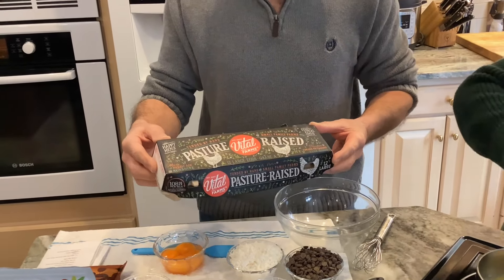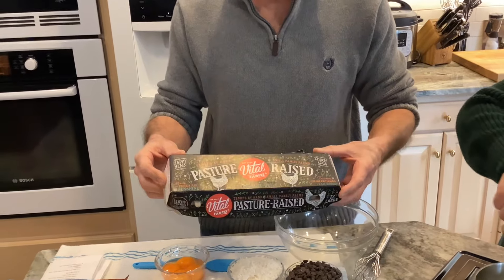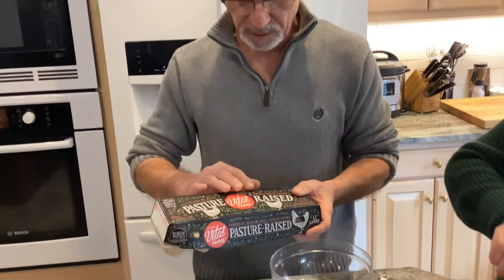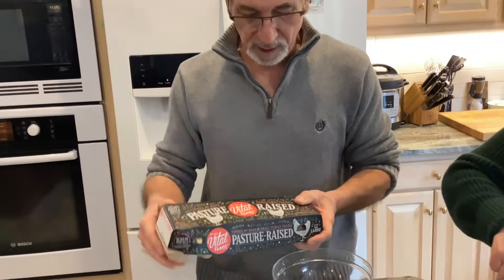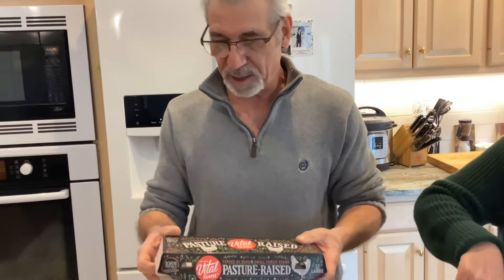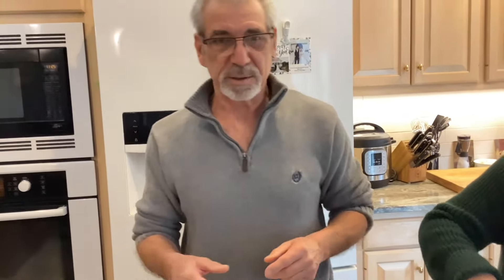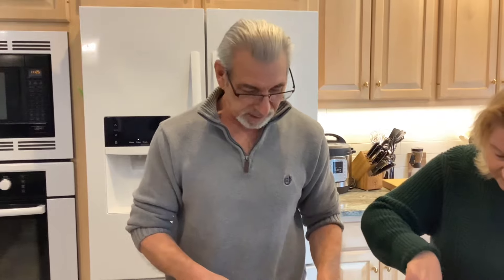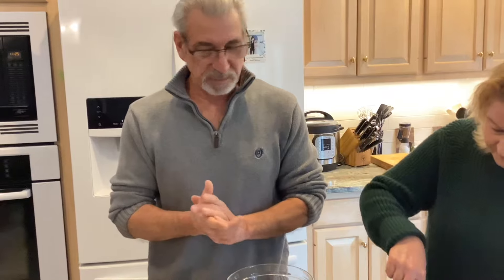Vital is the only brand that's available to me, but you can get them anywhere. I use pasture-raised eggs because it's just what they say — they live in a pasture year-round. They eat grass, they eat flowers, they eat bugs. So omega-3s are significantly higher than your other eggs, because those chickens live in barns and they don't get the sunlight or the fresh foods.